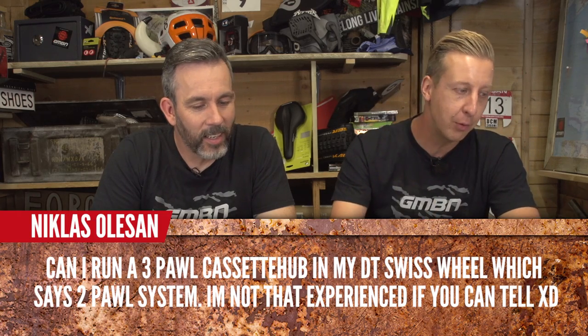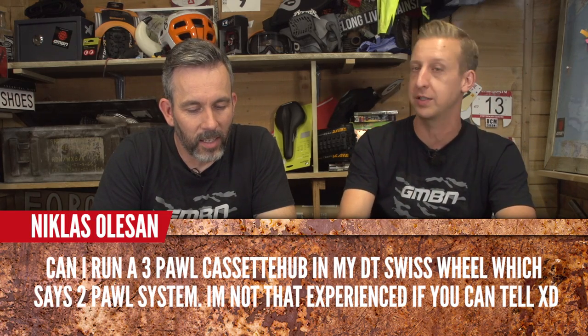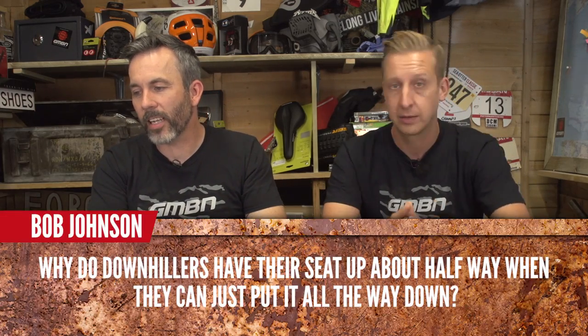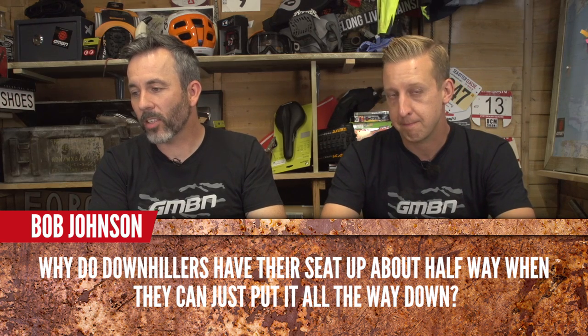Nicholas Oleson asks: can I run a three-pawl cassette in my DT Swiss wheel with a two-pawl system? No — simple answer. Bob Johnson asks: why do downhillers have their seat about halfway rather than all the way down? They want it out of the way but need it for a bit of support and pedalling — it's actually good for balance to pinch the saddle between your legs.